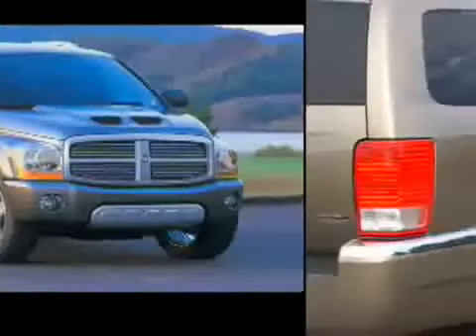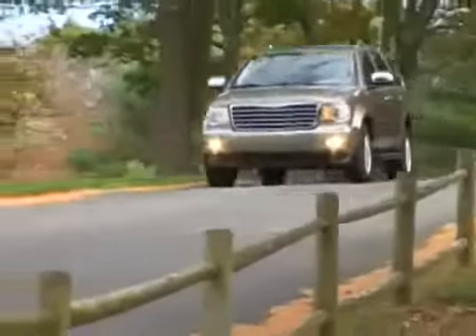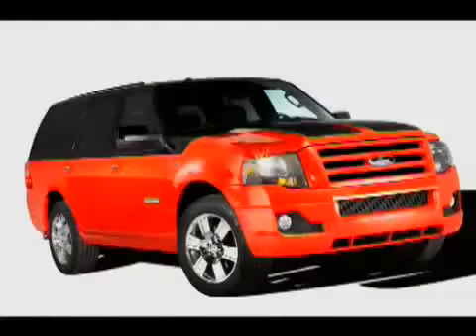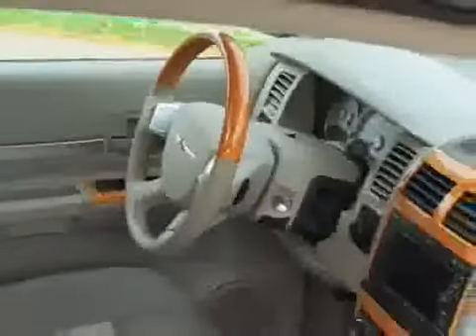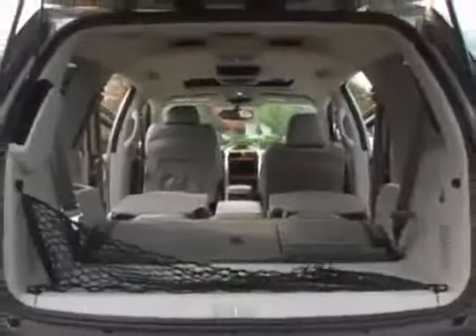The Durango, and therefore the Aspen as well, is much larger than the original midsize SUV, but it's still slightly smaller than the real full-size SUVs like the Tahoe, Yukon, the Ford Expedition, and the Nissan Armada. Space inside does suffer slightly compared to those bigger trucks, but room in all three rows is still competitive, particularly in the spacious third row.